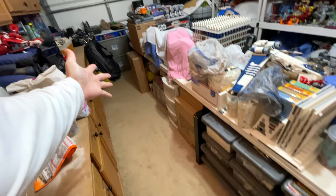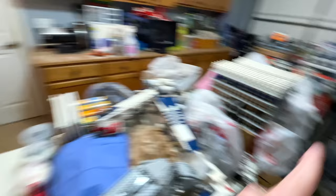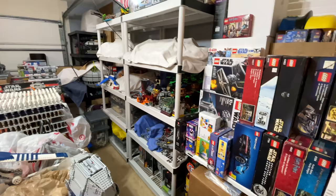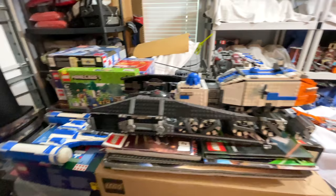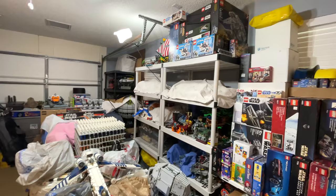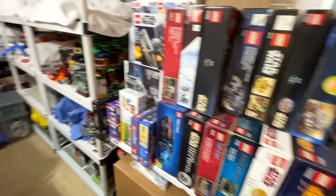A little before-and-after look here at the end. I did not used to be able to walk freely throughout the room — it was a very tight corridor on the left, and no corridor on the right. You had the UCS Falcon and UCS Star Destroyer boxes in here and it was an absolute disaster. It's still somewhat cluttered, and that's unavoidable with what I do. As Brick Attack likes to put it: I don't have a too-much-stuff problem, I have a space problem. That will be solved when I buy a house, hopefully within the next year.